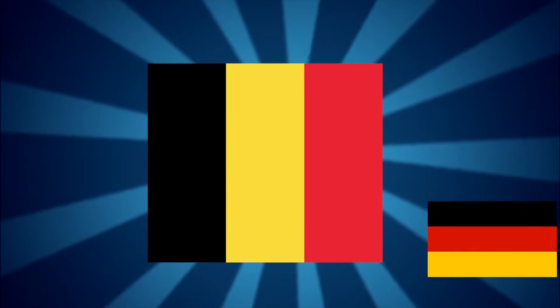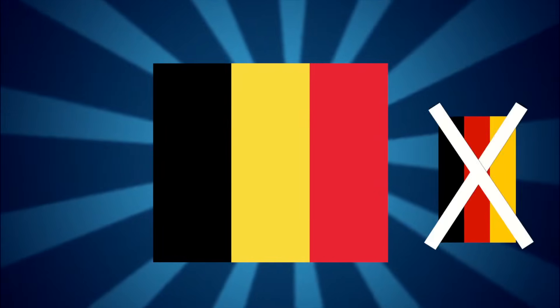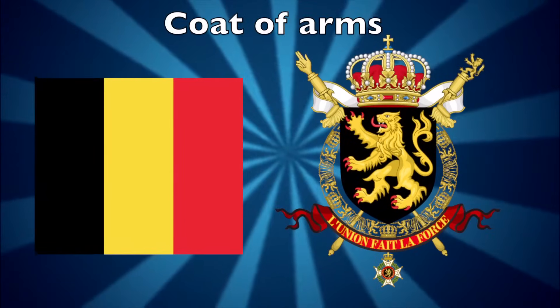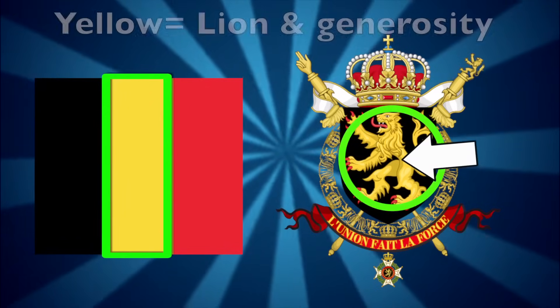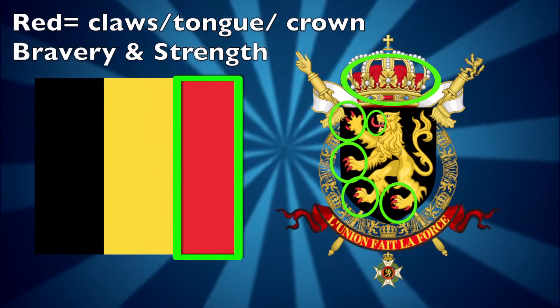The flag of Belgium looks like the flag of Germany knocked over to the left side, but just keep in mind that the color sequence is black, yellow, red — not black, red, yellow. Also, the flag has an unusual proportion of 13 to 15, making it almost a square. The flag's colors are directly correlated to the country's coat of arms: the black representing the shield and determination, the yellow representing the lion and generosity, and the red representing the lion's claws, tongue, and crown, as well as bravery and strength.